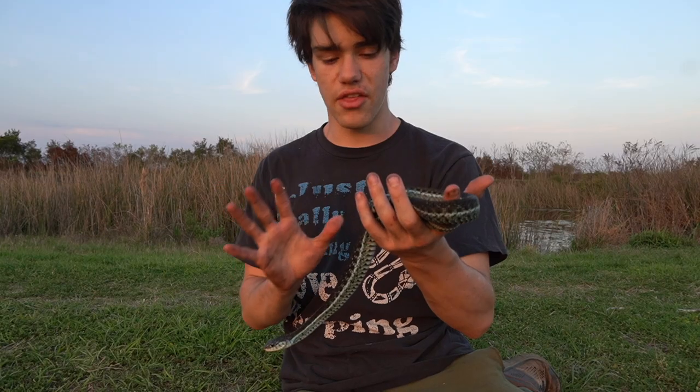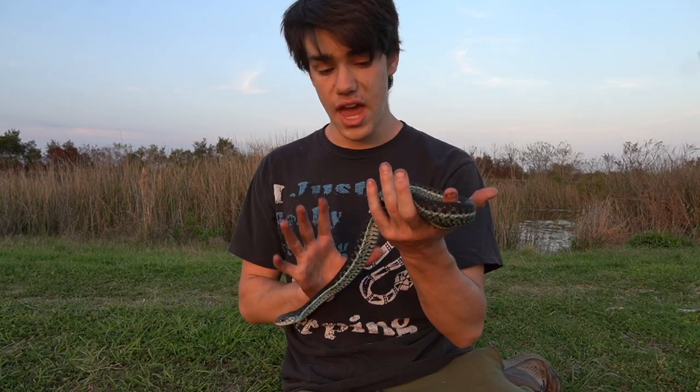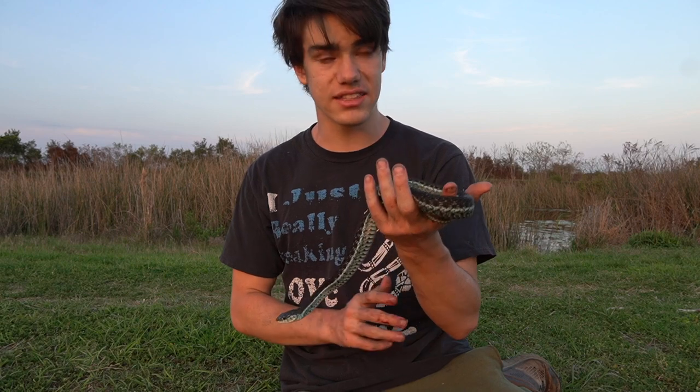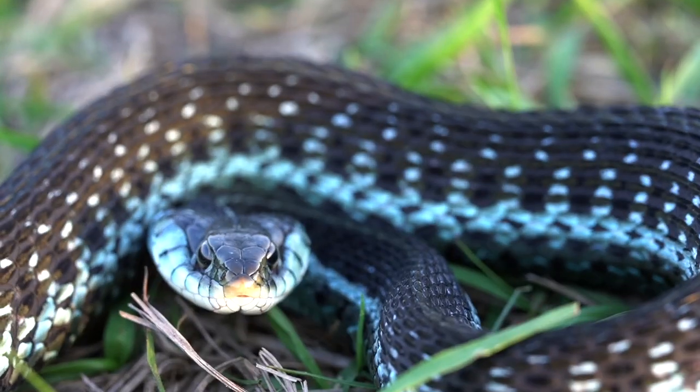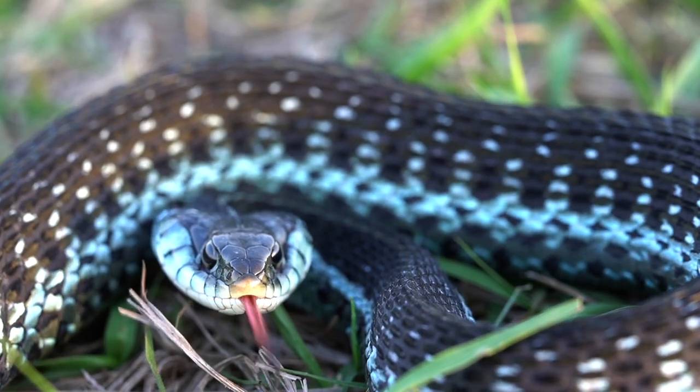You can easily tell that this is not an eastern garter snake, and that it is something else, because it does not have the classic bright yellow or orange stripe going down its back. It has a dark red stripe, and then, of course, the blue stripe.